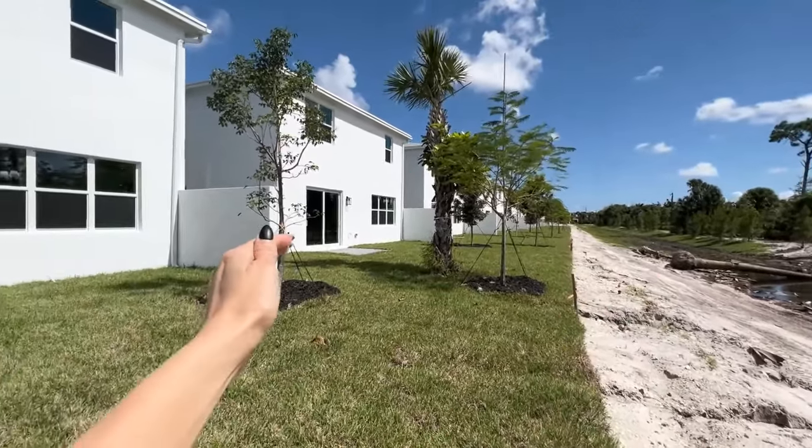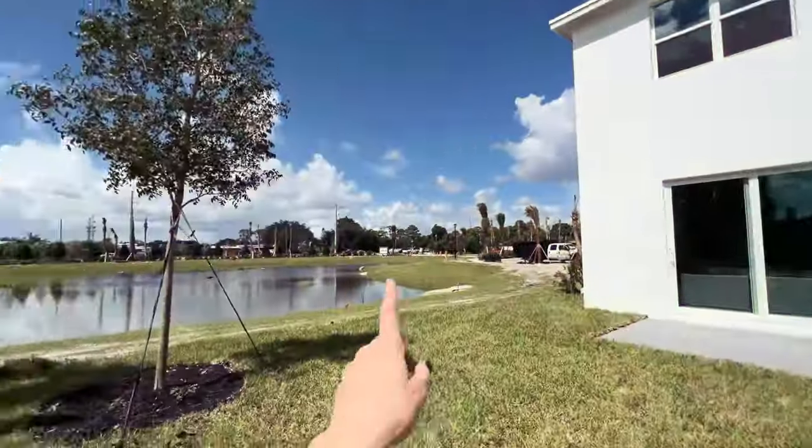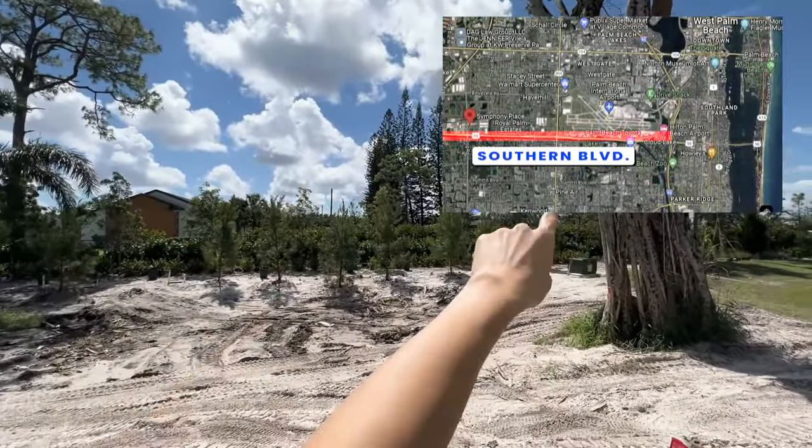You can connect the fence to your home if you so wish — that's going to be an upgrade, though he doesn't know how much that will be. That road right there is Jog Road, and then Southern Boulevard is right behind this next property.